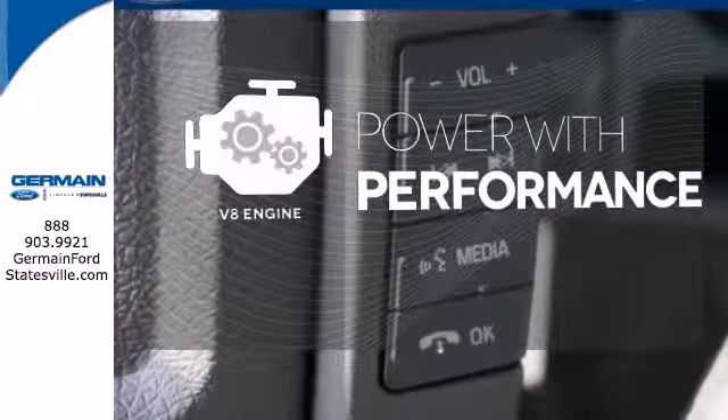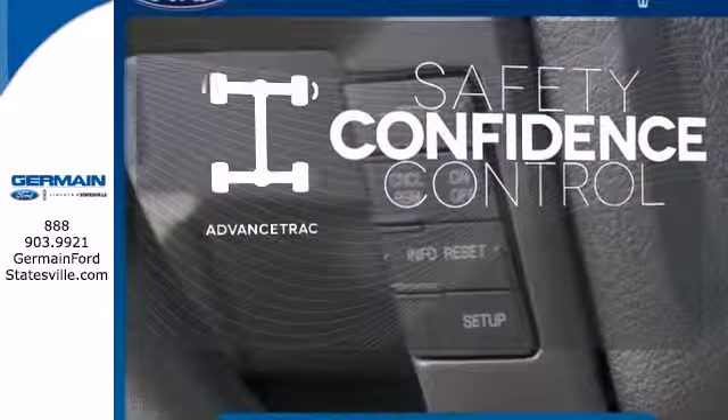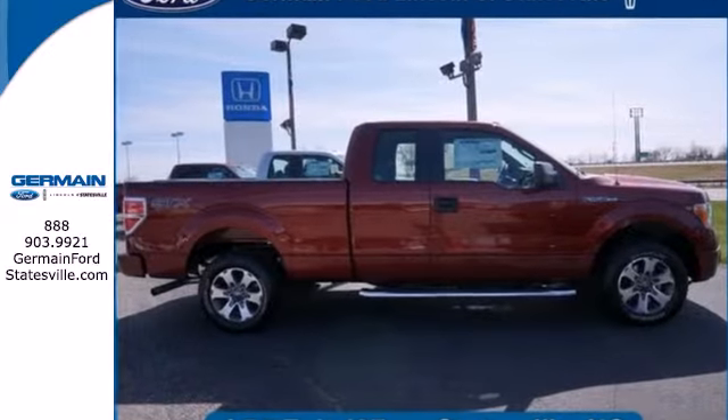The V8 engine gives it the rumble you crave. Staying on the right path has never been easier, thanks to Advanced Track. Truly built for tough, come test out the driving force that is the F-150.